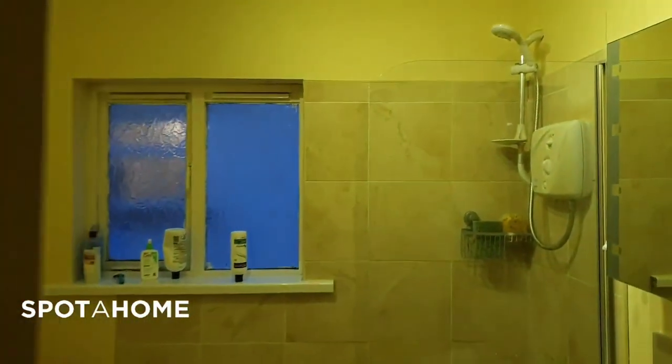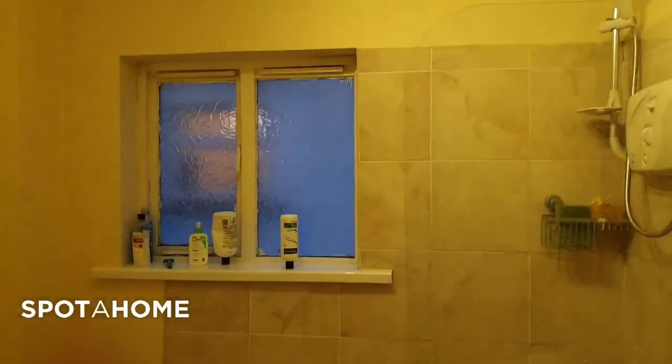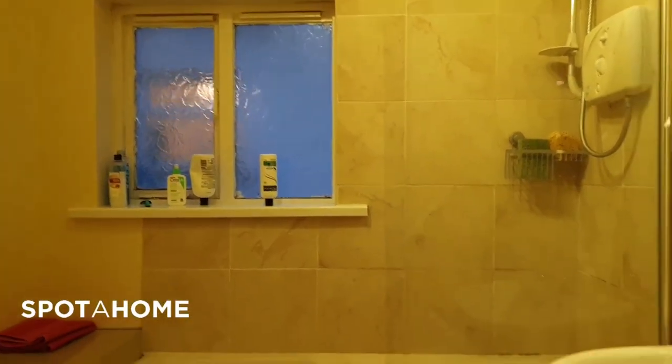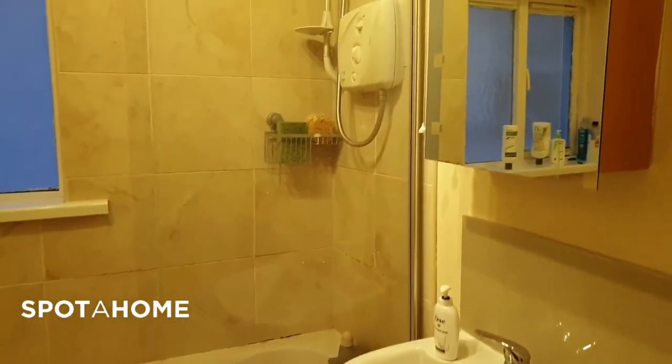From here we go to your bathroom. That's really nicely done up — modern, new tiles, electric shower, and of course a sink, a big mirror, and a toilet.